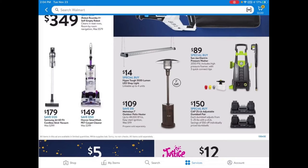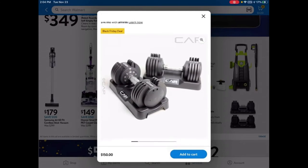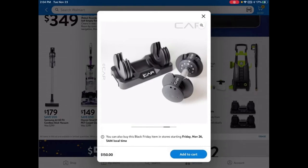They have adjustable dumbbells — I first saw these when PewDiePie was working out. These are CAP 25-pound adjustable dumbbell pairs for $150, which is a pretty good price. I don't know how well they hold up, but if you're starting out for your New Year's resolutions, this would be a good place to start. Just be careful not to drop them on your feet.